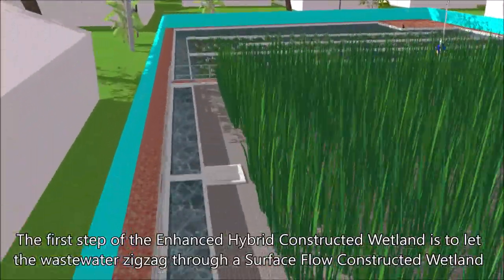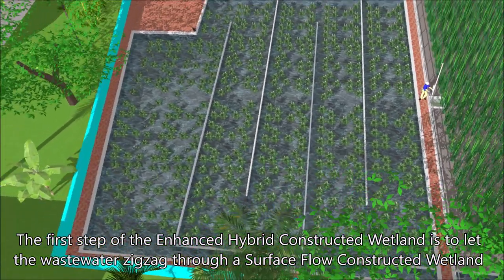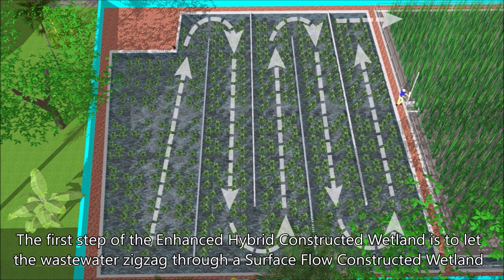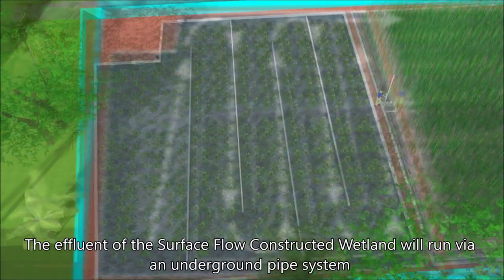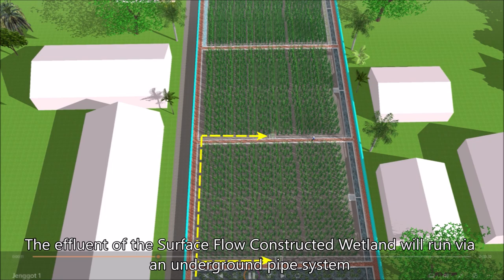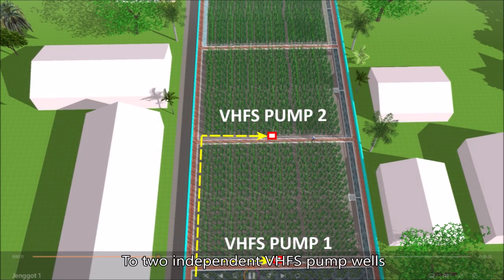The first step of the enhanced hybrid constructed wetlands is to let the wastewater zigzag through a surface flow constructed wetland. The effluent of the surface flow constructed wetland will run via an underground pipe system to two independent VHFS pump wells.